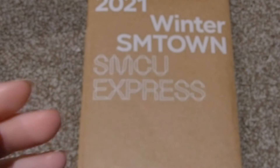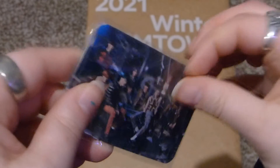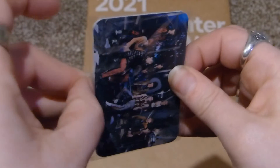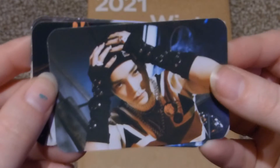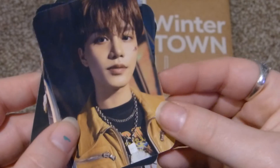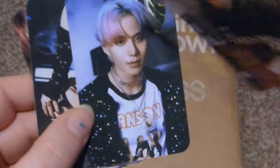And then this one is the NCT 127 one — that's not how you open it but that's how I opened it. Here's the group: Taeyong, Johnny, Taeyong, Jaehyun, Yuta, Mark, Haechan, Jungwoo, Doyoung.